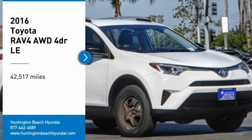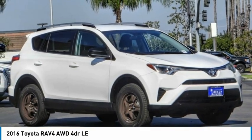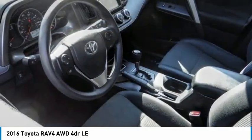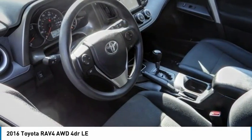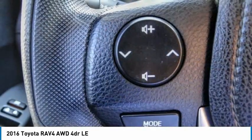Make a great choice today with the 2016 RAV4. The RAV4 is one of the most fuel efficient SUVs in its class. Versatile and efficient, the RAV4 mixes the comfort and drivability of a sedan with the benefits of an SUV.